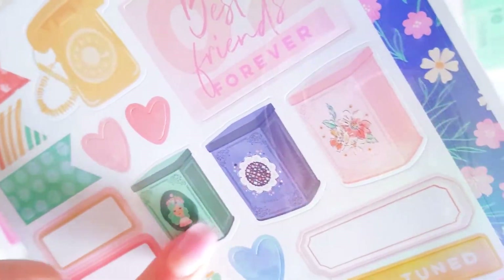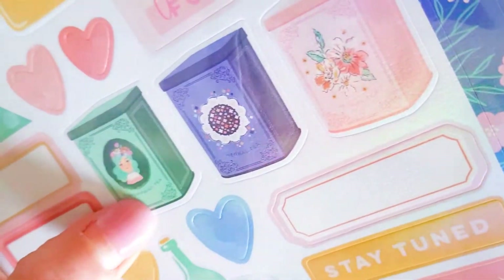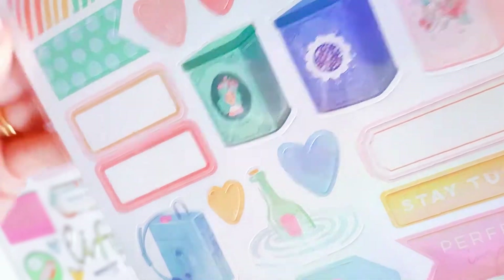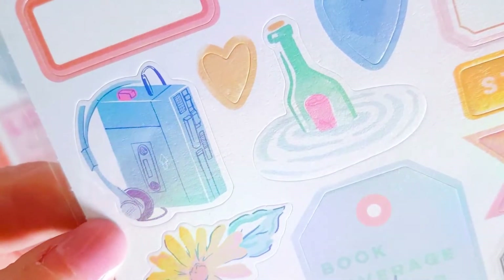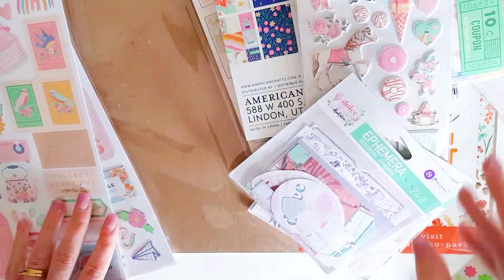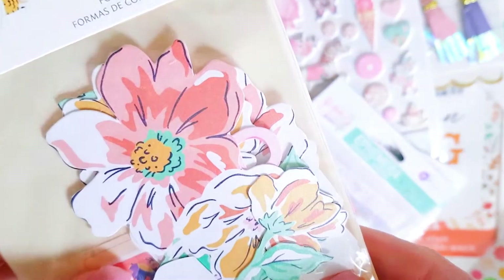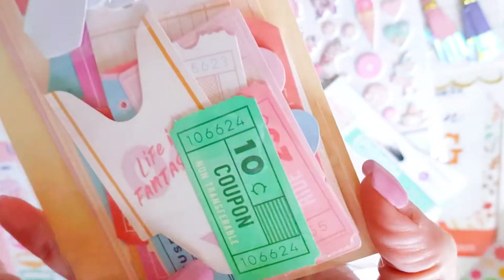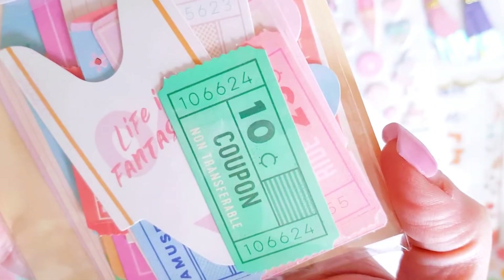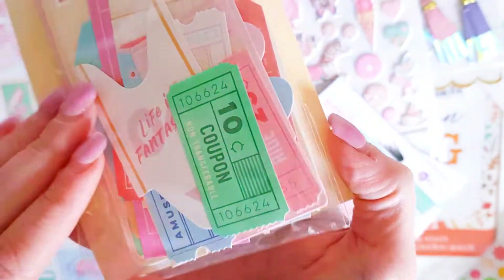There are vintage telephones and look at these little tea canisters - your vintage tea canisters. So cute. There's a little Walkman in there too. All kinds of different fun things. And there's the ephemera pack - it's got lots of gorgeous florals and lots of tickets. You guys know I love my tickets - I think they make a great element for your happy mail.